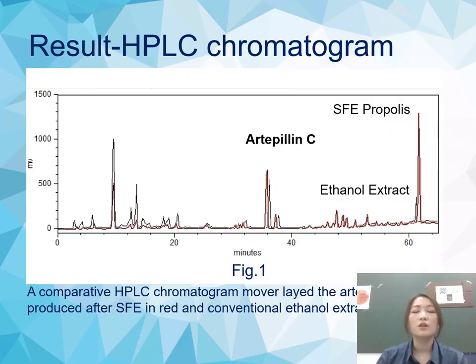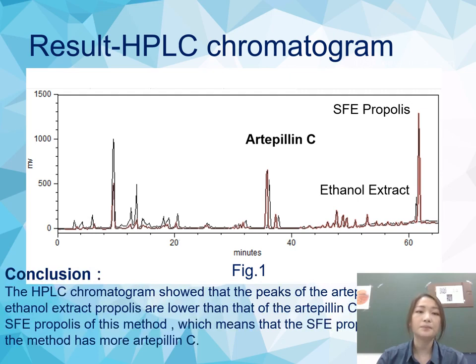This is our result of the high-performance liquid chromatogram (HPLC). A comparative HPLC chromatogram overlay of the Artepillin C content produced after supercritical fluid extraction (SFE) in red, and the conventional ethanol extraction in black. The results showed that the peak of Artepillin C in the ethanol-extracted propolis is lower than in the SFE propolis, which means the SFE method yields more Artepillin C.